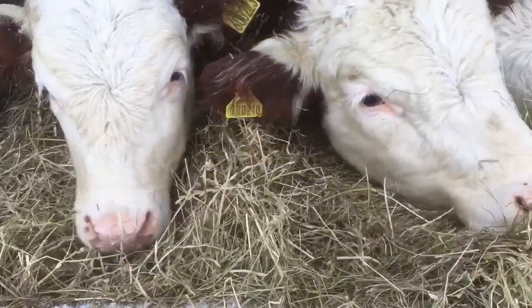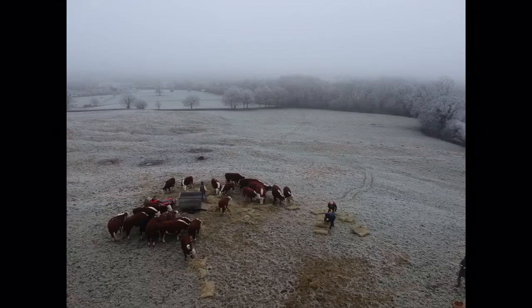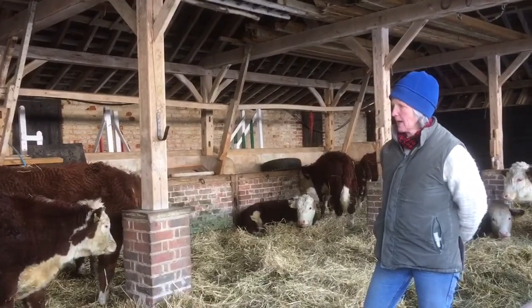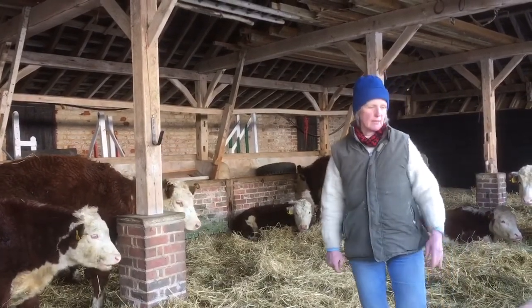These are our youngsters — they were born in April last year, so they're about 10 months old. Until last week we were feeding them our species-rich hay up on the hill, but they've had to come in now, and I think they're quite pleased — they've got a lovely straw bed and access to their hay right in front of them.